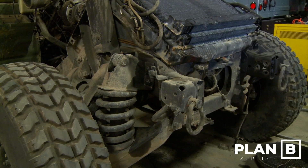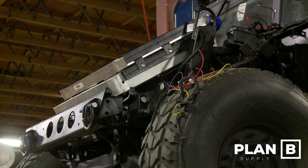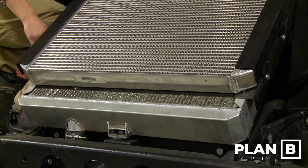Although very capable in this configuration for many, today I wanted to talk to you about one of the most requested upgrades for this iconic vehicle: the Duramax and Allison transmission powertrain conversion.